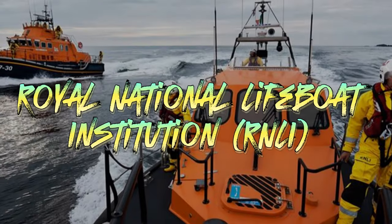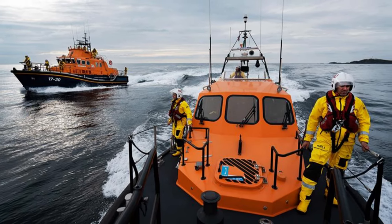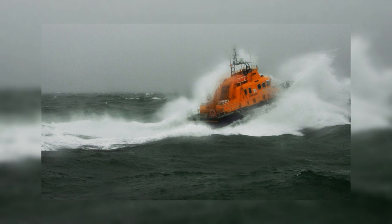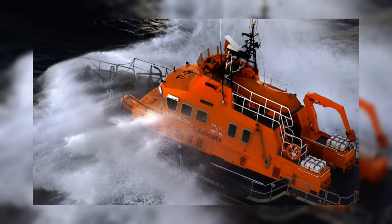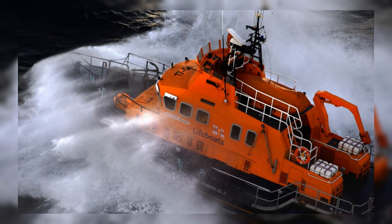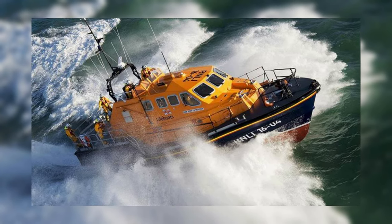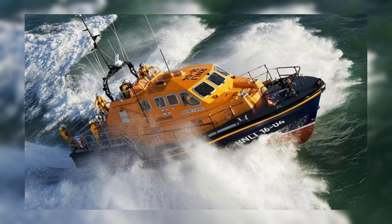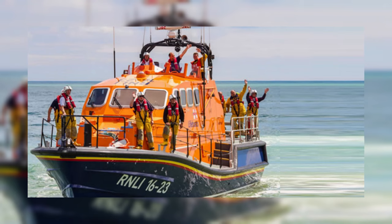Moving on, the Royal National Lifeboat Institution, or RNLI, has embraced innovation with its RNLI hovercraft H003. These unique vessels can traverse a wide range of terrains, including mud flats, sandbanks, and shallow waters. This versatility allows them to access areas that traditional boats cannot reach, making them invaluable assets in search and rescue operations. With a length of approximately 9 meters and powered by a 200 horsepower diesel engine, these hovercraft can reach speeds up to 30 knots, ensuring rapid response times. They have a payload capacity of 600 kilograms and can accommodate up to six passengers and four crew members. The introduction of RNLI rescue hovercraft has significantly improved the efficiency and effectiveness of search and rescue services.